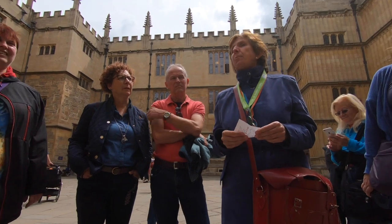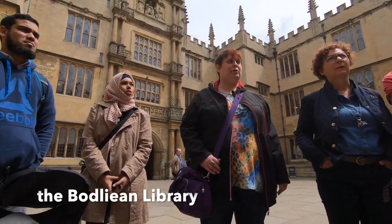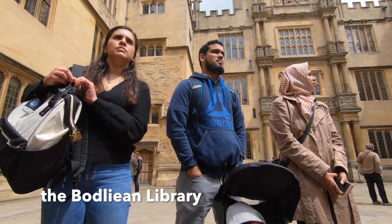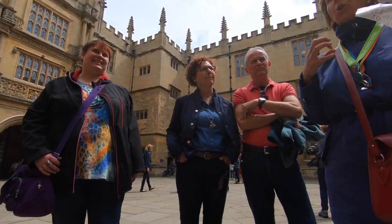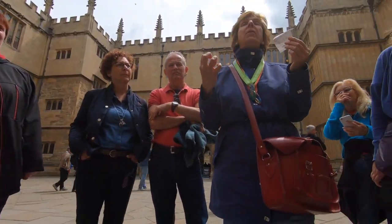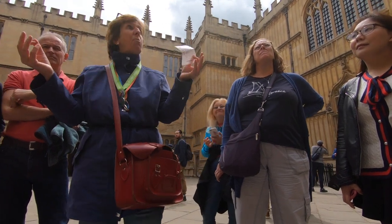Thomas Bodley began this library in the 17th century. Does anyone know the name of the library? The Bodleian, after Thomas Bodley. And he also made it a copyright library, which means it receives one copy of every book published in this country — like the American National Library of Congress.